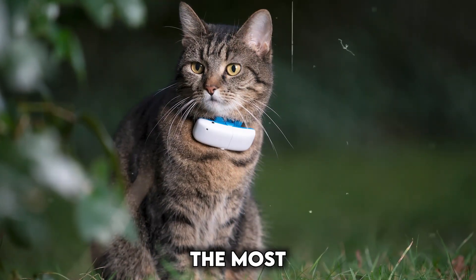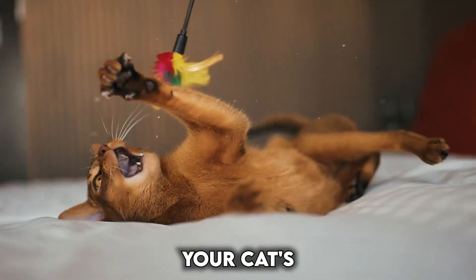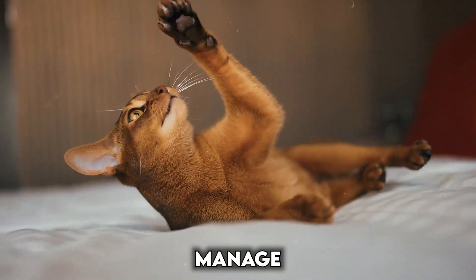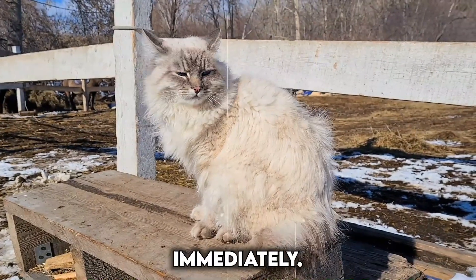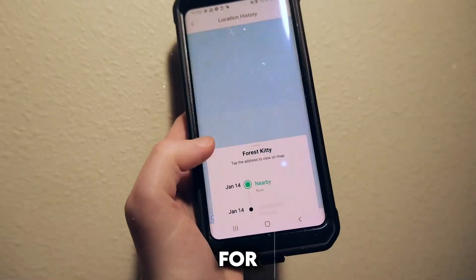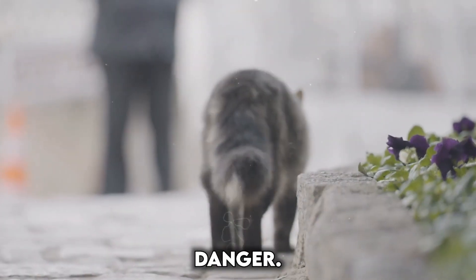Escape alerts: even the most pampered feline might have an adventurous spirit. If your cat's collar breaks free or they manage to slip out of a harness, escape alerts will notify you immediately. This allows you to search for your furry friend right away, minimizing the time they're lost and potentially in danger.